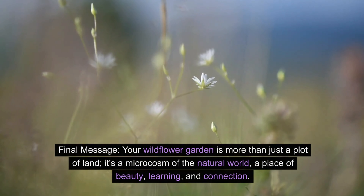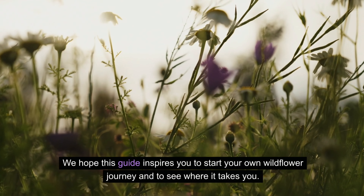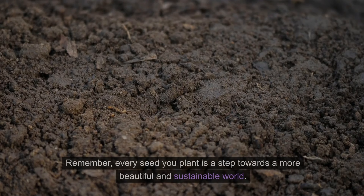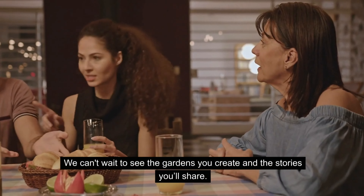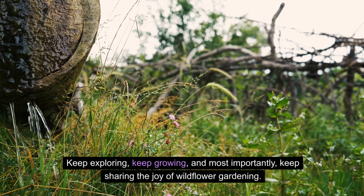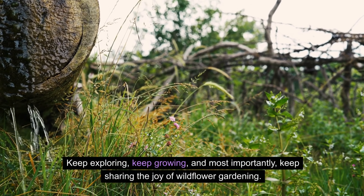Your wildflower garden is more than just a plot of land. It's a microcosm of the natural world — a place of beauty, learning, and connection. We hope this guide inspires you to start your own wildflower journey. Remember, every seed you plant is a step towards a more beautiful and sustainable world. Keep exploring, keep growing, and most importantly, keep sharing the joy of wildflower gardening.